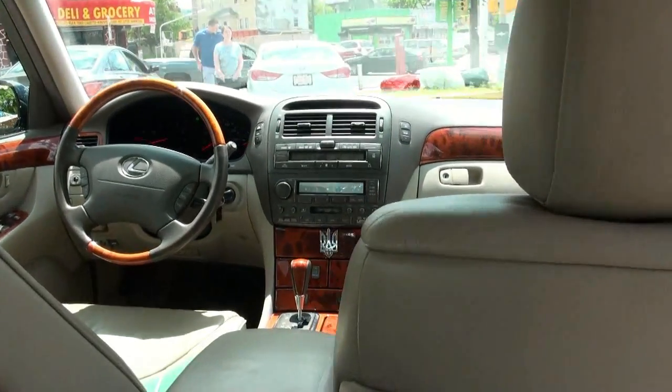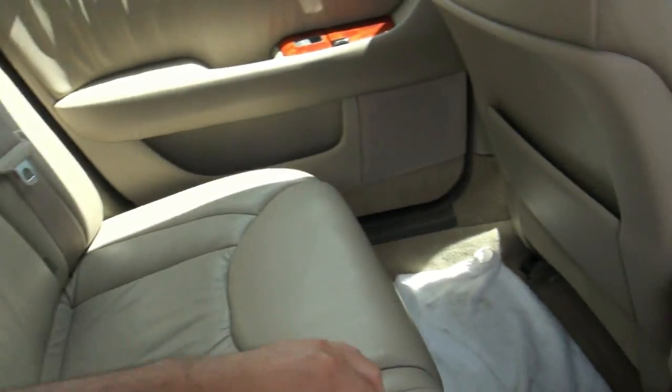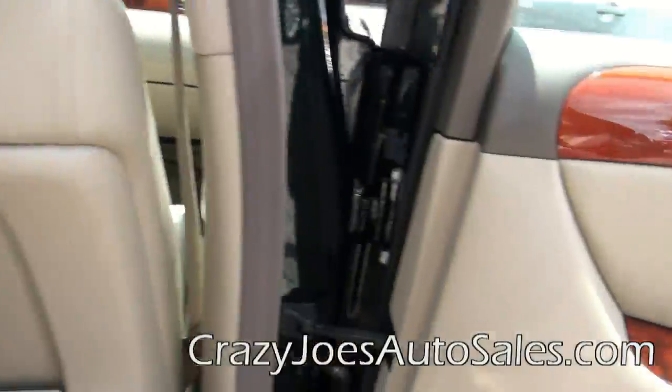Very comfortable, very easy to drive automobile. Has the light wood interior. Heated seats here in the rear — the two buttons. Has it in the middle console.